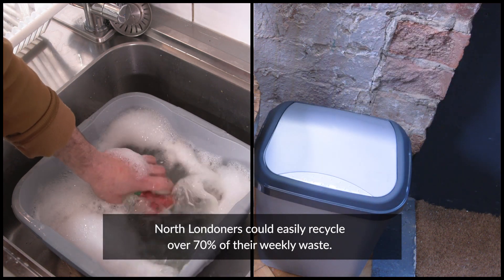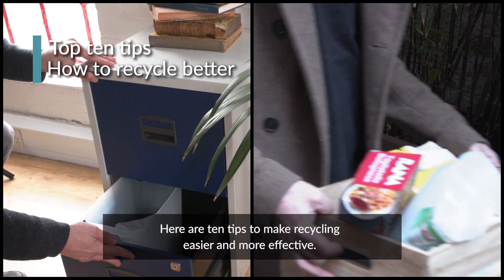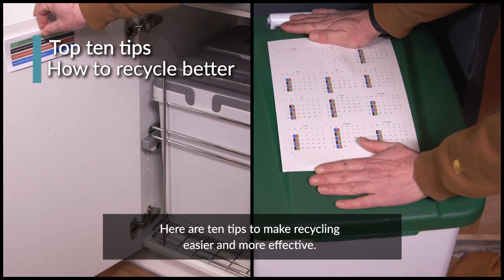North Londoners could easily recycle over 70% of their weekly waste. Here are 10 tips to make recycling easier and more effective.